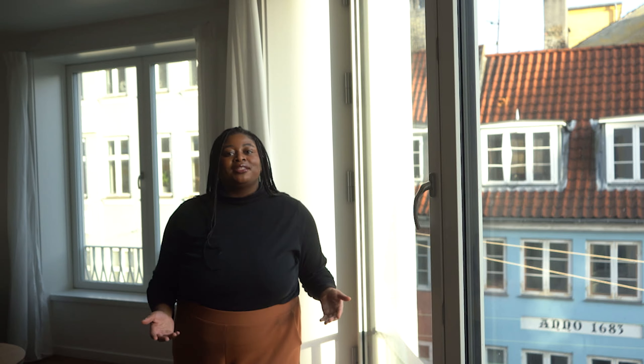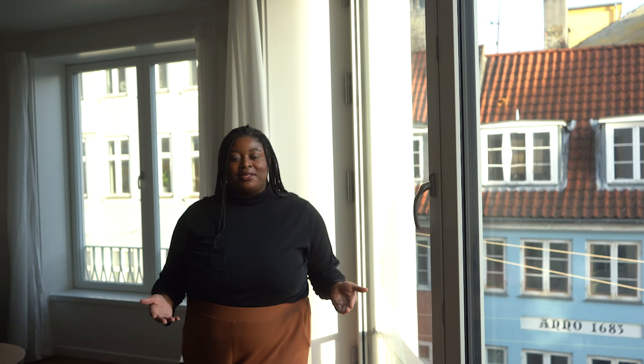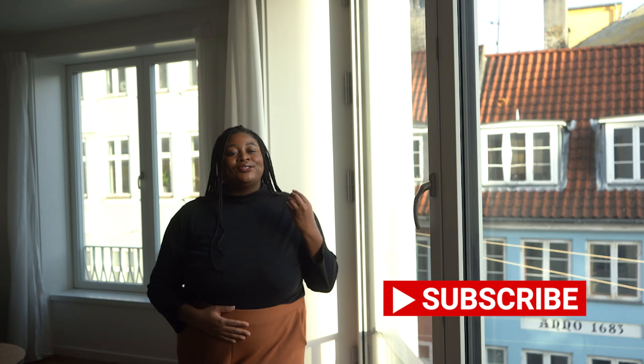Hello everybody, my name is Abigail, the lady who travels, and welcome to my Copenhagen apartment. This is my first apartment in my six city, six month adventure with Blueground Homes, where I'll be staying in six cities all around the world showing you what life is like. Today I'm giving you guys an apartment tour of where I've been staying in Copenhagen — it's super centrally located, so I highly recommend it for your next adventure. If you're looking to book a one month or longer stay with Blueground Homes, all the links will be down below.